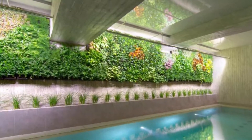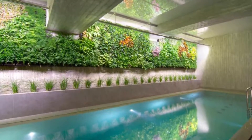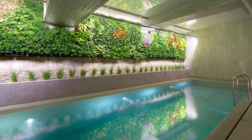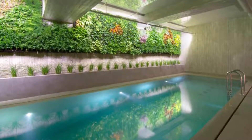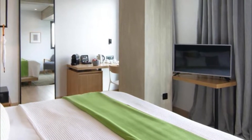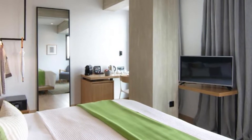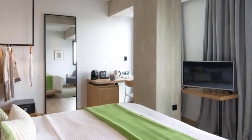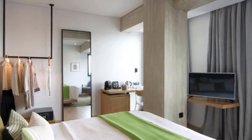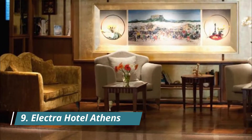Number eight: Coco-Mat Athens Jumelle. It has a restaurant, fitness center, a bar, and garden in Athens. Among the facilities are a 24-hour front desk and room service along with free Wi-Fi throughout the property. The hotel features family rooms. The rooms are fitted with air conditioning, a flat-screen TV with satellite channels, a kettle, a shower, a hair dryer, and a desk. Rooms have a private bathroom with free toiletries. Guests can enjoy a buffet breakfast.